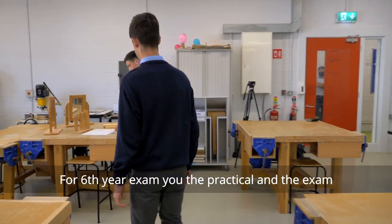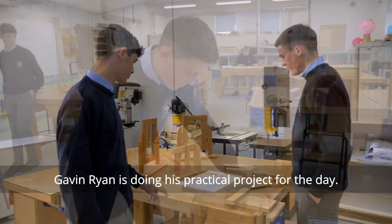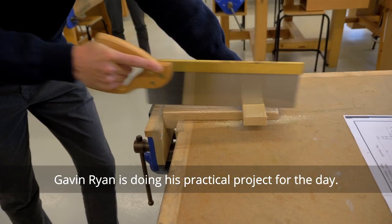For a 6th year exam you have your practical and your written exam. Gavin Rowan is doing his practical project for the day.